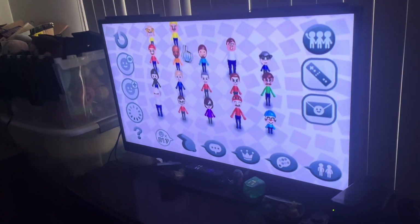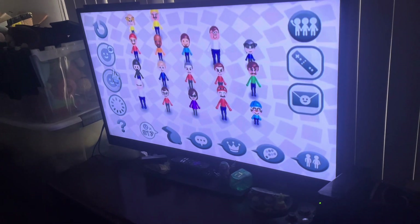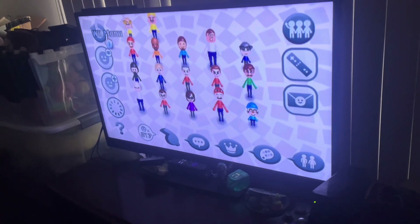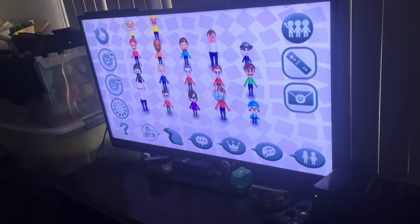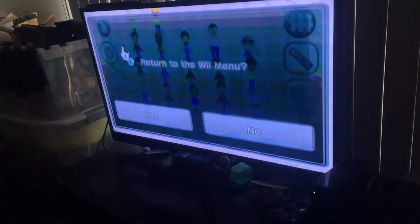Here are all the Mii characters on my system. I redesigned the Mii characters for Sonic and Tails. Wii Sports can usually make them, but these other ones I got from the Check Me Out channel and made on my own. The Connect to DS option I haven't gotten to work, so I'm sorry about that.